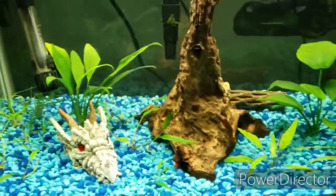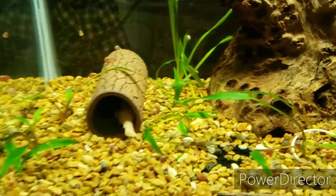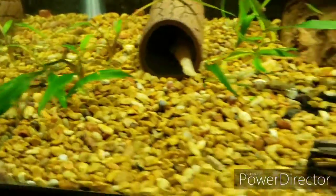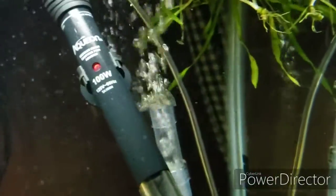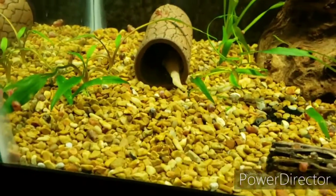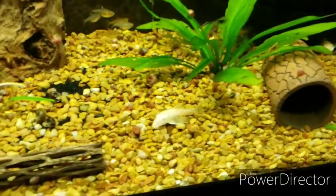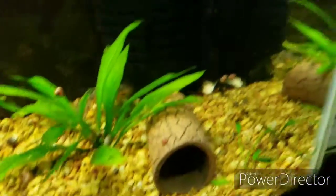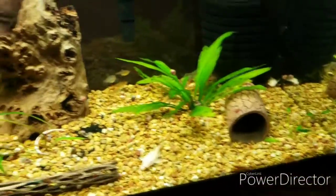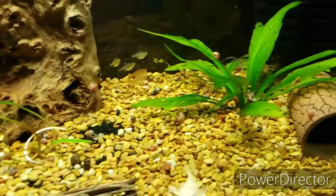In my 20-gallon, the corkscrew val got some new growth and is doing really well, and so are the crypts. Everything I got from him is doing really great. They're floating because the Cory cats uprooted them, so I think I need to do a mixture of sand and rocks to give it volume and for the Corys to sift through. I'm going to go with black sand — I'll dump it on top after I clean it. The sand does really well with plants, as I've learned from the 10-gallon.